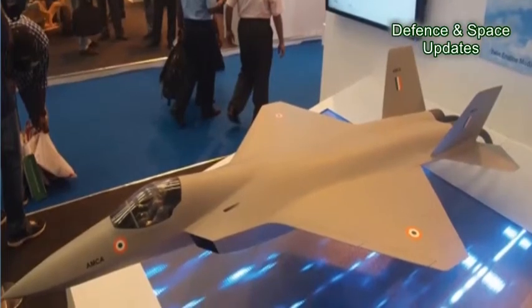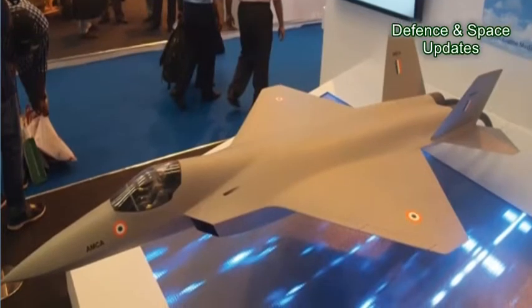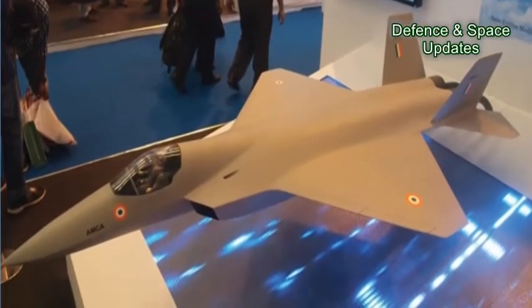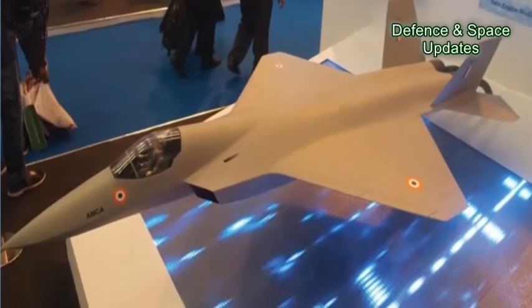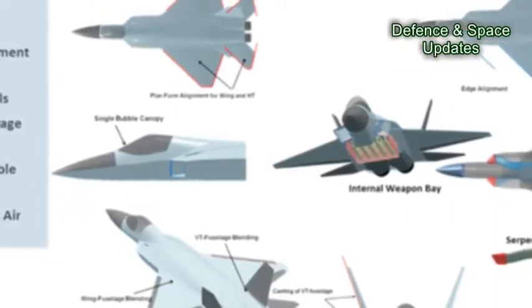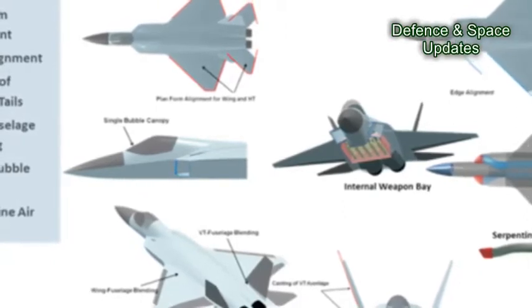The Aeronautical Development Agency (ADA) has issued an Expression of Interest (EOI) seeking the participation of vendors in the manufacturing of the next-generation technology demonstrator (NGTD), which would demonstrate the capabilities of the basic platform out of which the Advanced Medium Combat Aircraft (AMCA) would be derived.